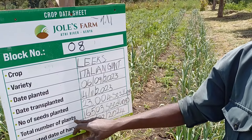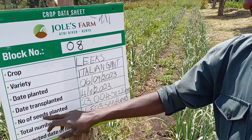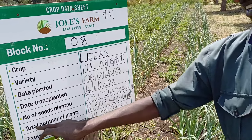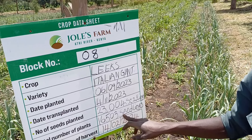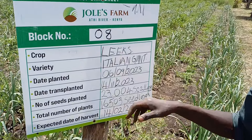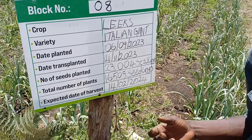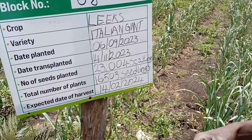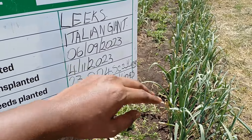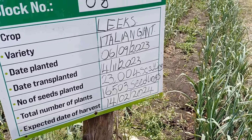Then we have the total number of plants — meaning there's a difference between the number of seeds which were sowed at the nursery, which were 23,000, and the number of plants which were planted in the block at the field. Maybe out of the 23,000 seeds, 16,000 were done in this block, and maybe you transferred some others to other blocks.